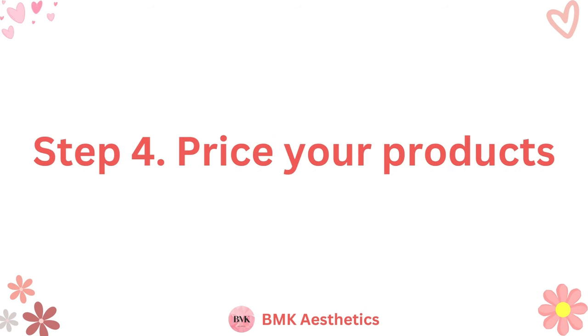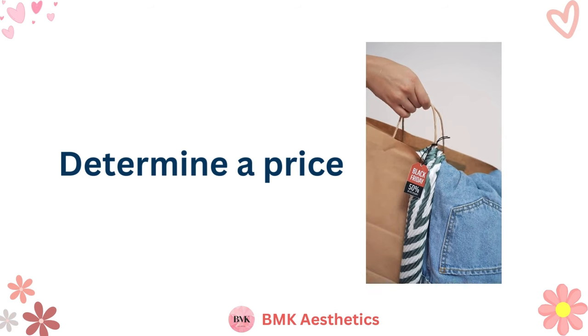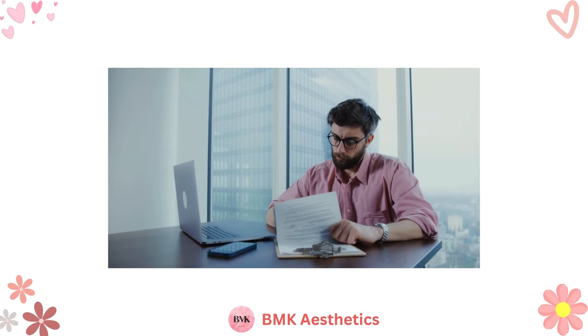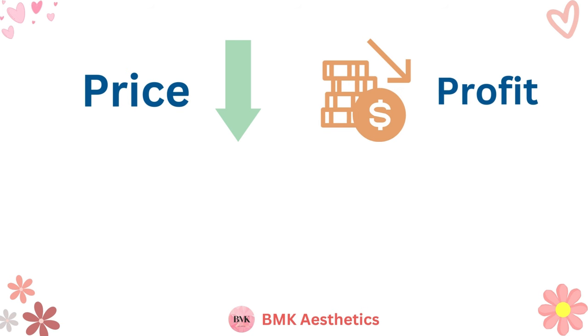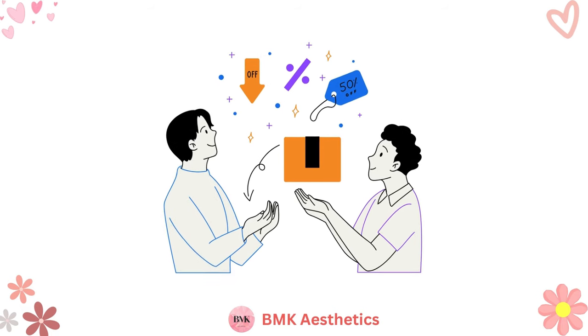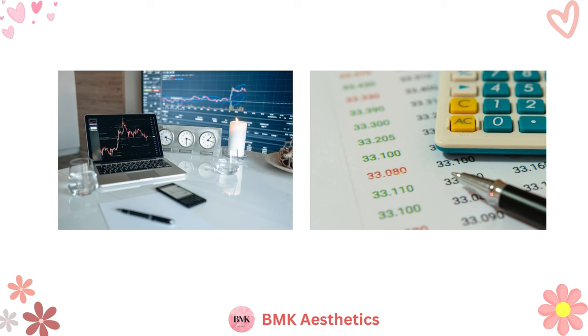Step 4: Price Your Products. Before you can actually sell your products, you have to determine a price. Understanding how to price your products is one of the most essential parts of selling crafts online, especially if you want to turn a consistent profit. Product pricing can be difficult because low prices mean low profits per sale, but higher prices can reduce the overall volume of sales. Ideally, you want to find a price point where you're making a decent profit per sale while selling enough products to earn a decent income. You might need to tinker with product prices to find a price point that works for you.